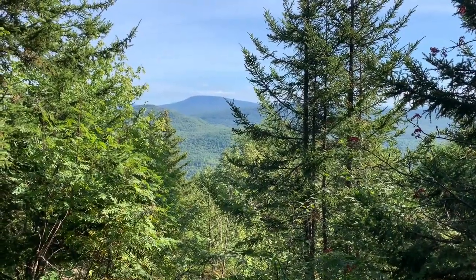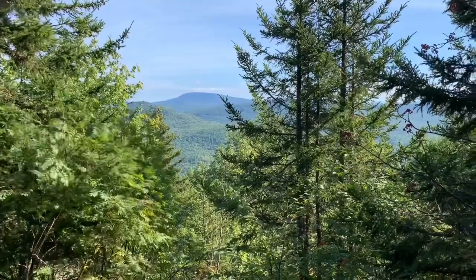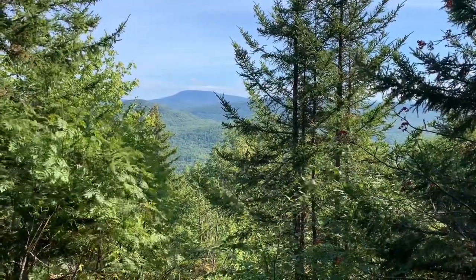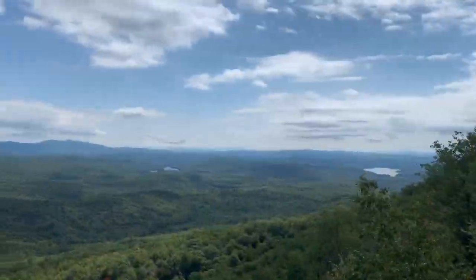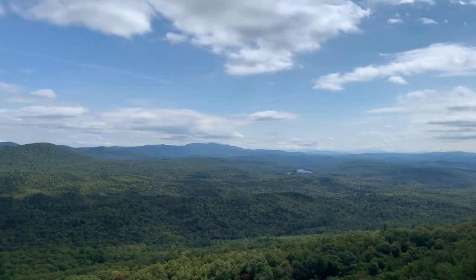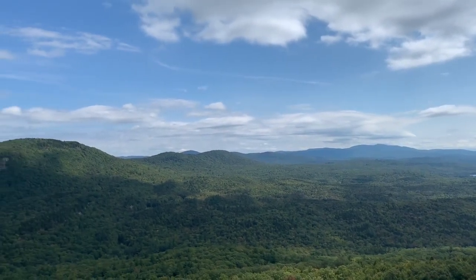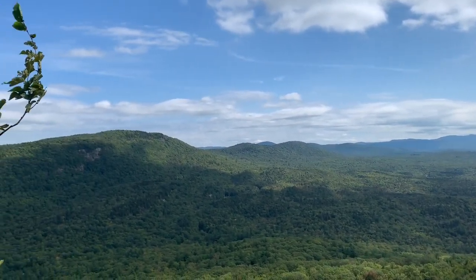There wasn't much of a view at Moose Mountain's northern end — this is a little below the mountain, still not much of a view. But I think this is the best view there's been for a long time.